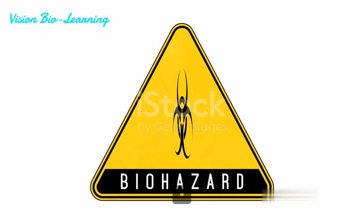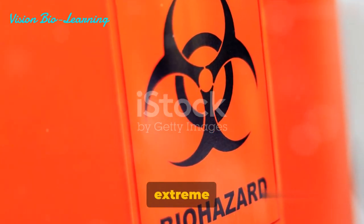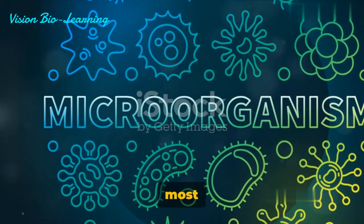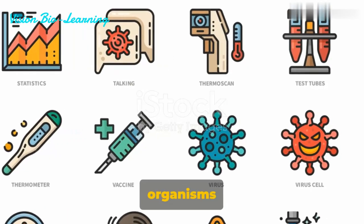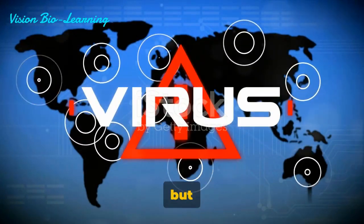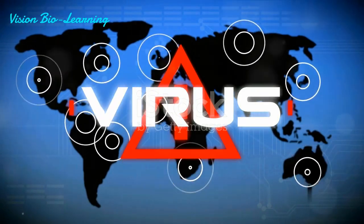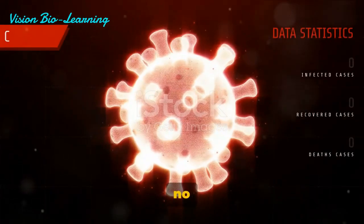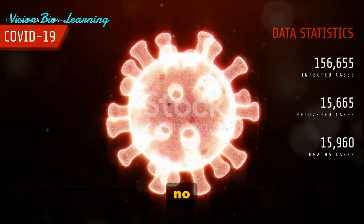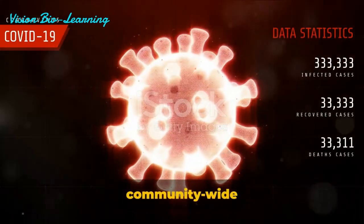Finally, we reach the highest level: Biosafety Level 4. This symbol signifies an area with the most extreme biohazardous threat. It flags the presence of Risk Group 4 organisms — the most dangerous kind. These organisms have a high potential of causing serious infections, not just to individuals but to entire communities. Their transmission rate is extremely high. And the real kicker — there are no known treatments or preventive measures. Imagine the seriousness of a threat that has no cure, no vaccine, and a transmission rate that makes it a community-wide concern.